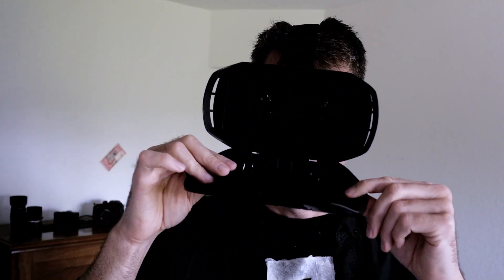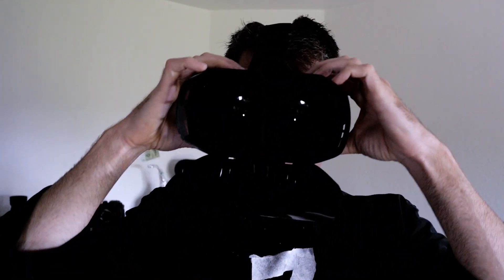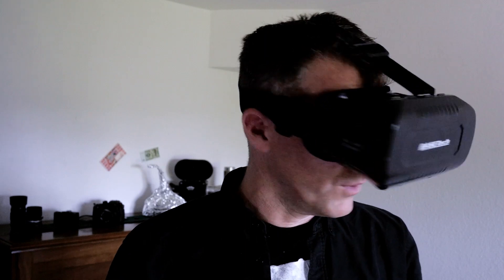Virtual reality became really affordable by using these things. This was 12 euros in a shop nearby — you place your mobile phone in here and put it in front of your face. With these glass lenses you can focus on it. The whole thing is a little difficult to set up, but once you know how it works, these things allow you to look around in a space that doesn't exist in real life.